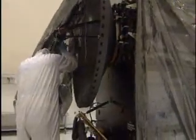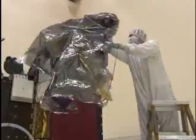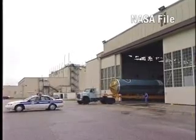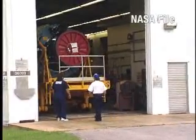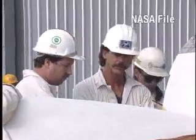Technicians wearing protective coveralls removed the shipping container and covers before inspecting the spacecraft. The Delta II, slated to loft the Dawn spacecraft toward the asteroid belt, started its own preparations at Cape Canaveral Air Force Station. In a hangar a few miles from Launch Pad 17B, workers tested the rocket's instruments and engines.